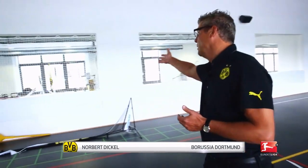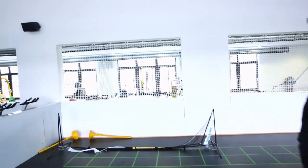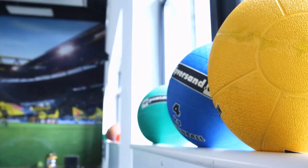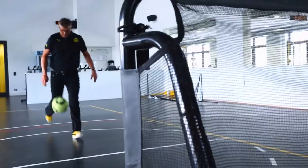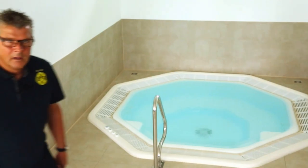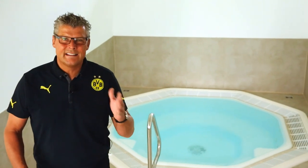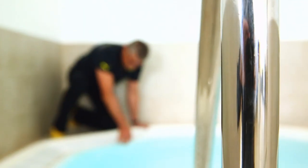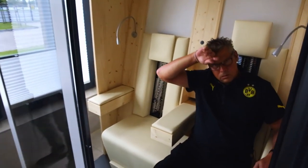You can keep fit to your heart's content here, and there's a weight training room of course. A full-on toning-up session with the latest top-end equipment — and some things are still second nature to the likes of Norbert. The relaxation pool is very important after training. Ice cold or tropically warm, it's all there at the push of a button in Brackel.